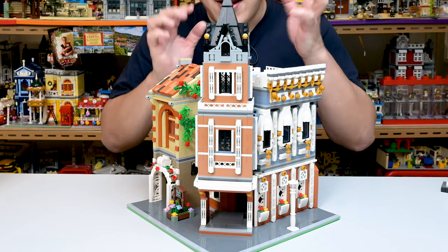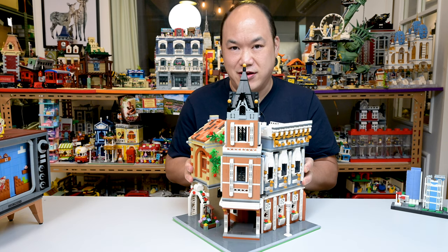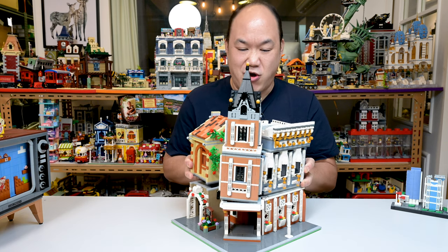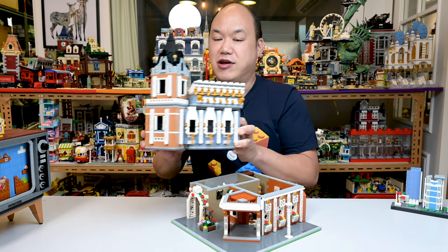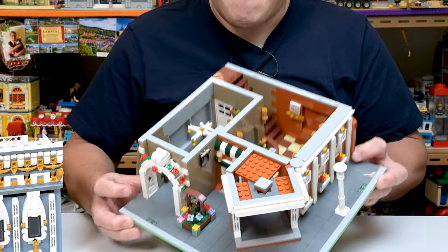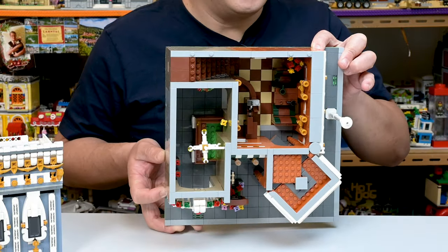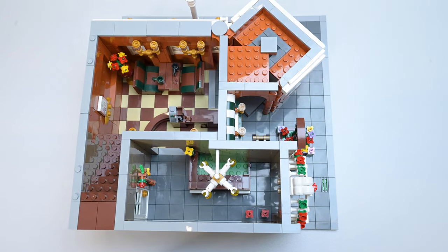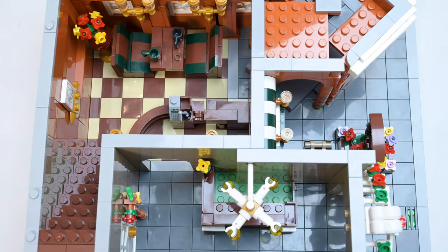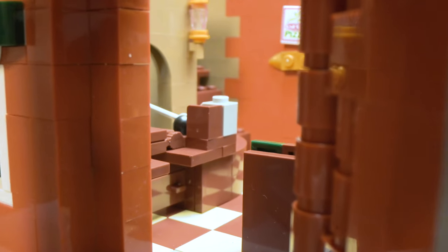So if you did not know, this is modular — let's take this off. Does it come off nicely? We're about to find out. Thank heavens, it's totally fine. So there it is — the inside. If we look at it from this perspective, yeah, it's a little bit small. That's what you get for making a corner building. But is the inside any good? Let's start on the restaurant side.